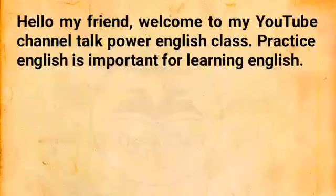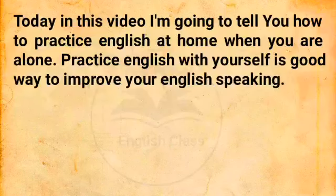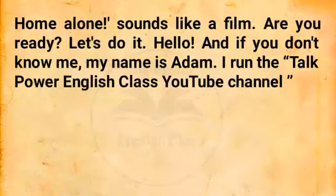Hello, my friend. Welcome to my YouTube channel, Talk Power English Class. Practicing English is important for learning English. Today in this video, I'm going to tell you how to practice English at home when you are alone. Practicing English with yourself is a good way to improve your English speaking. Today I'm going to give you lots of ideas about how to practice speaking English when you are alone at home. Are you ready? Let's do it.